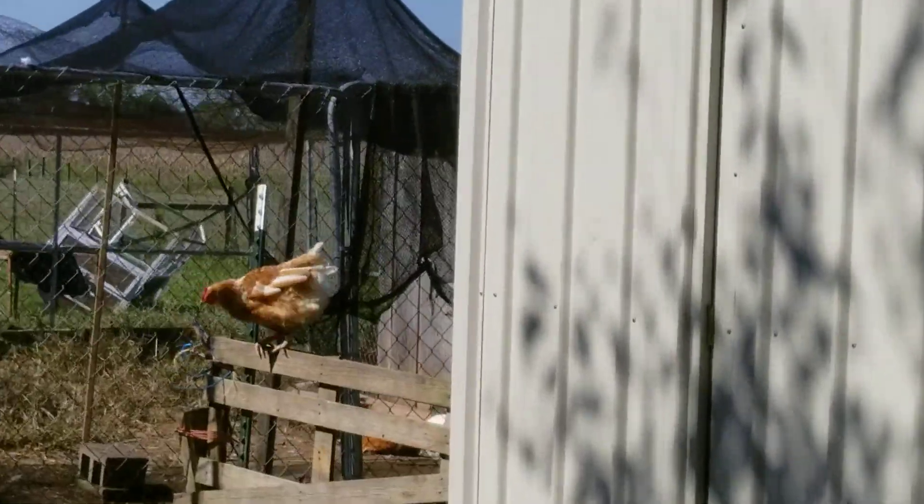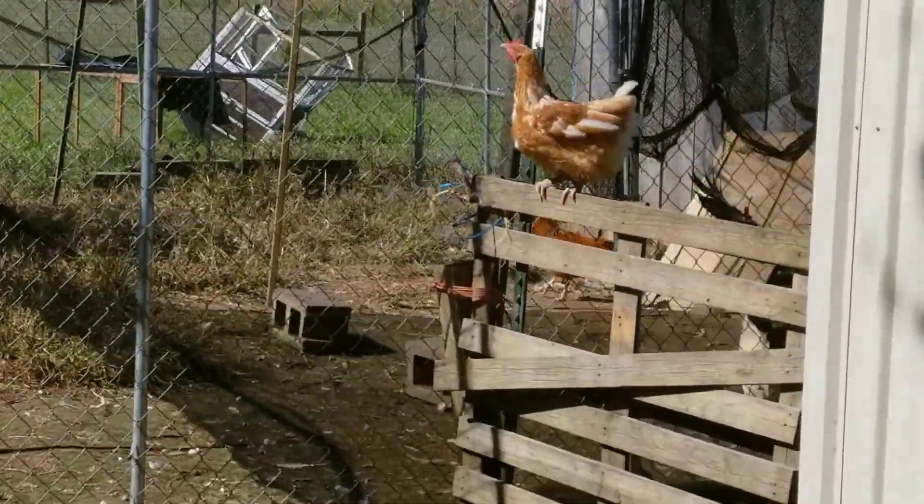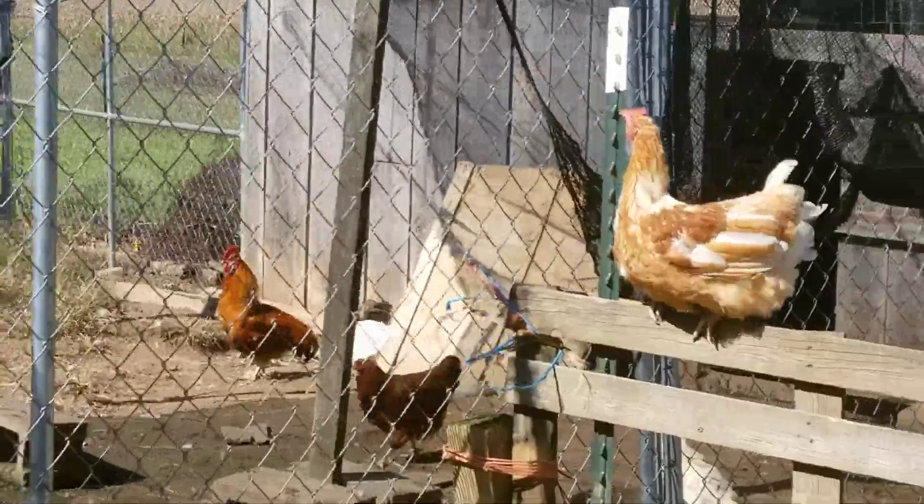Good afternoon campers! You can see the escapees are going back. They can jump out but they can't figure out how to get back in.